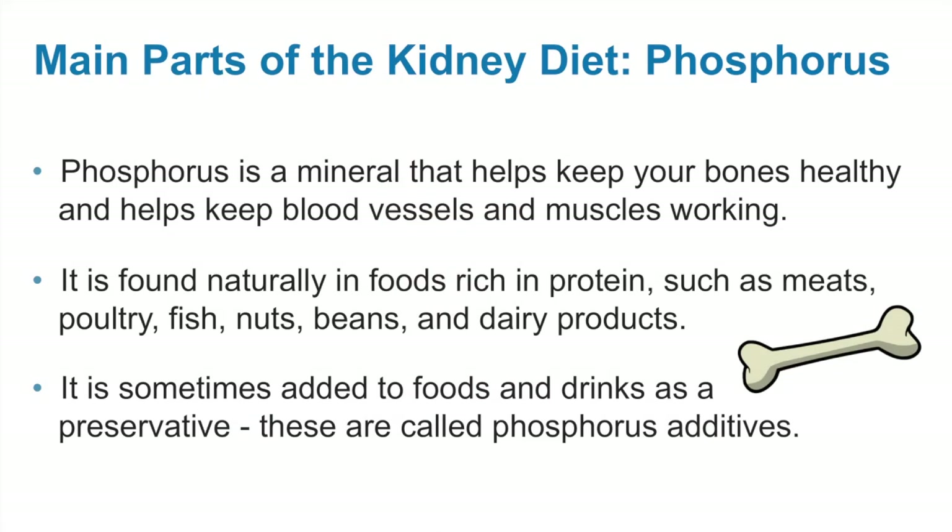Phosphorus is a mineral that helps keep your bones healthy and helps keep blood vessels and muscles working. It is found naturally in foods rich in protein such as meats, poultry, fish, nuts, beans, and dairy products. It is sometimes added to foods and drinks as a preservative. These are called phosphorus additives.